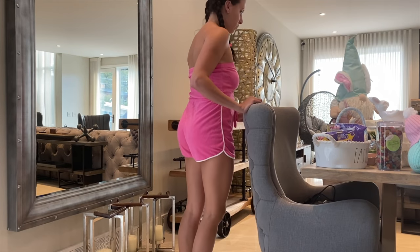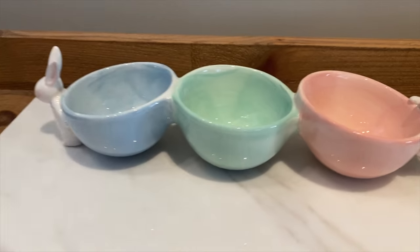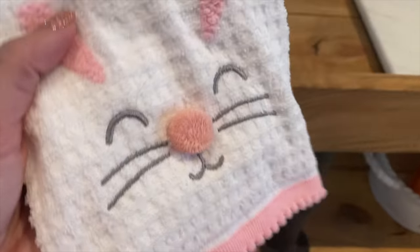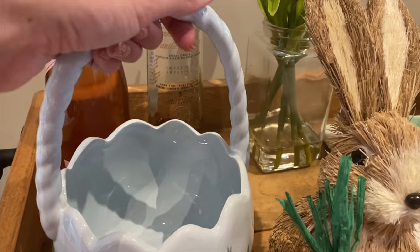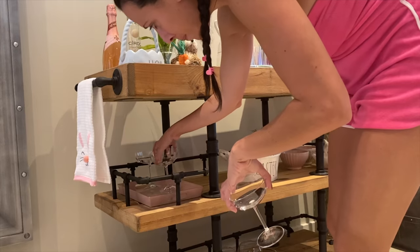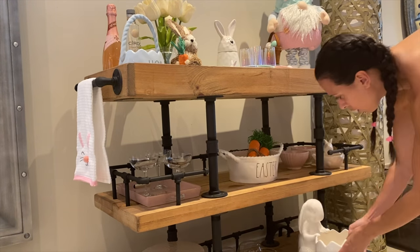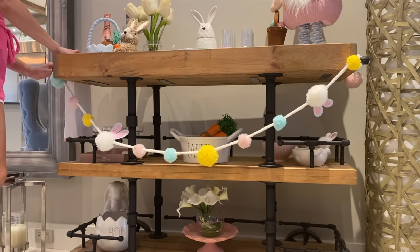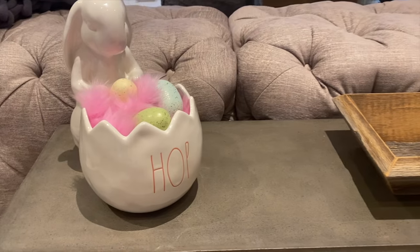I'll link my romper for you guys because I know someone's going to ask. The three little bowls the bunnies are holding are so cute. I started with a dish towel hung on the side — that little hop basket is from Rae Dunn. I picked a couple of color-coordinated alcohol bottles: a Frangelico vanilla and a light pink champagne, and put some glasses out. The pom-poms I loved because I'd done that at Valentine's Day and it was so cute.